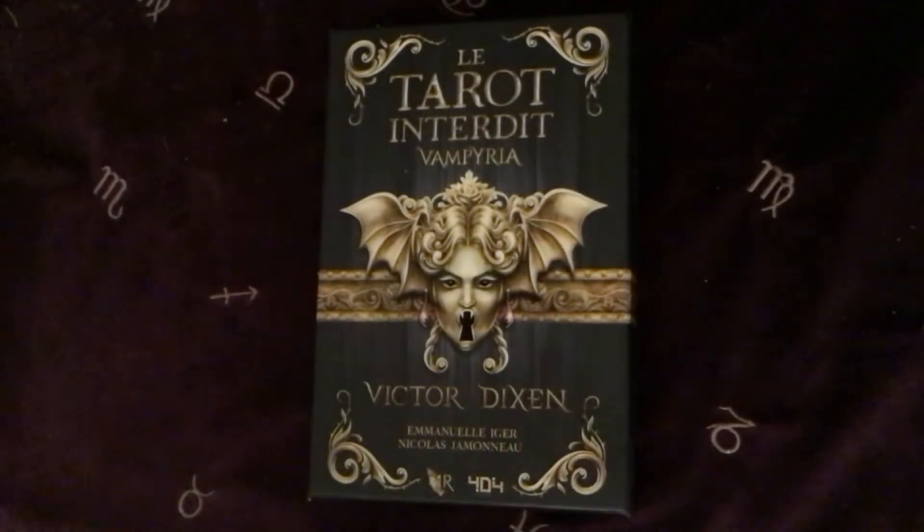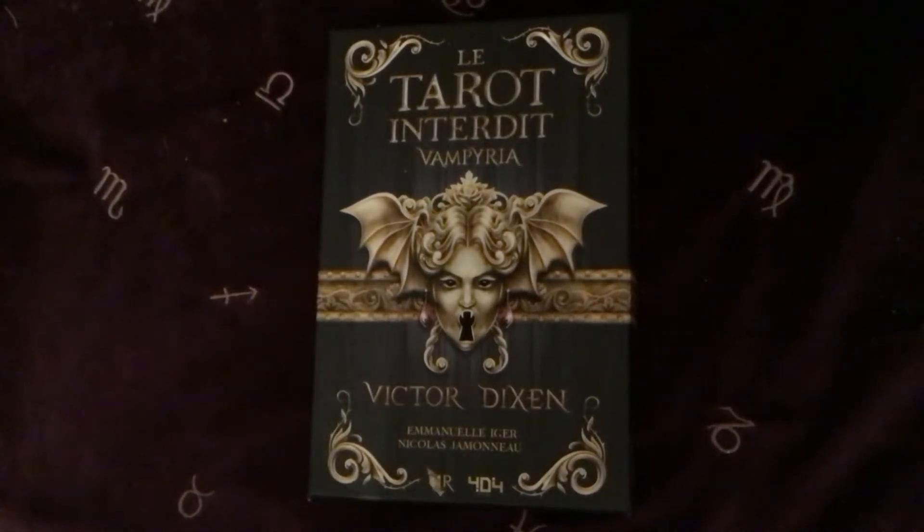Hi everyone, it's Jane here, just as promised to do a little walkthrough of the new deck that I told you I'd got. As I mentioned, I'm not planning to buy lots of new decks this year, just because I've got enough really, and also I'm not seeing any decks that are really jumping off the page as something really different. This is the first one I've bought for ages.